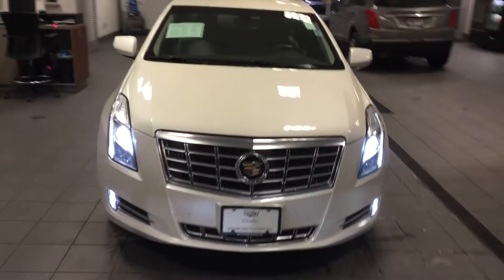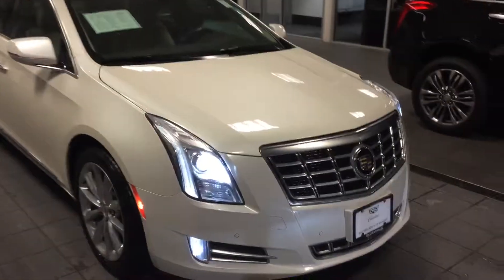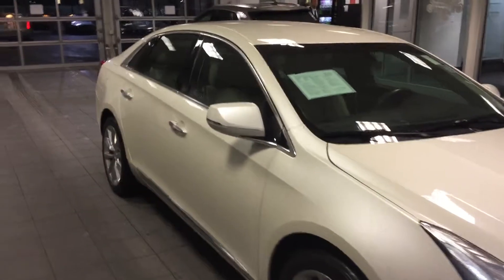Hello, welcome to Boucher Cadillac here in Waukesha, Wisconsin. My name is Matt Borkowski and what I have here today is your 2013 Cadillac XTS.